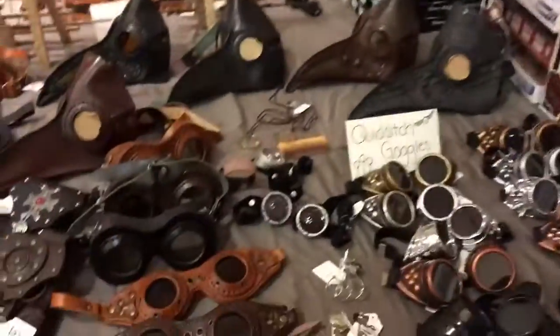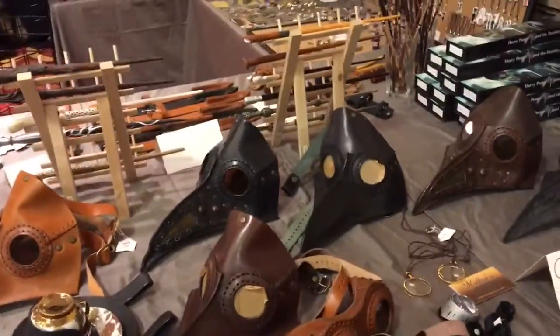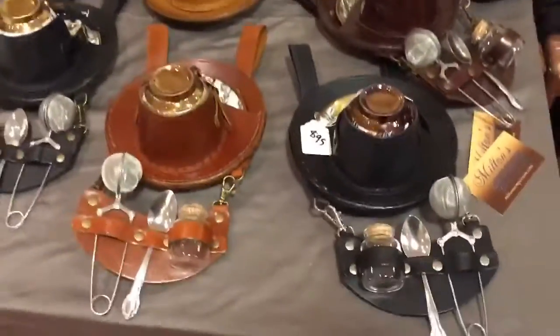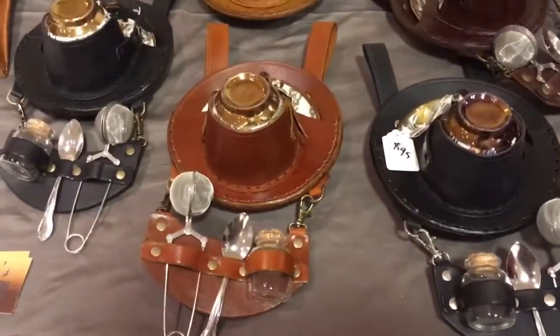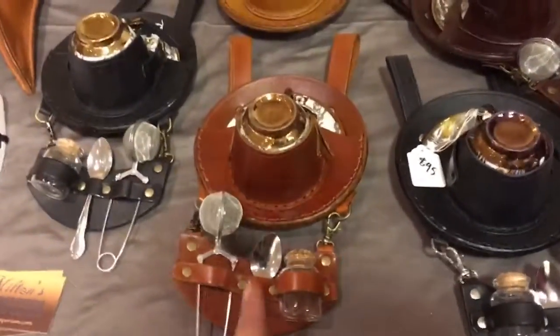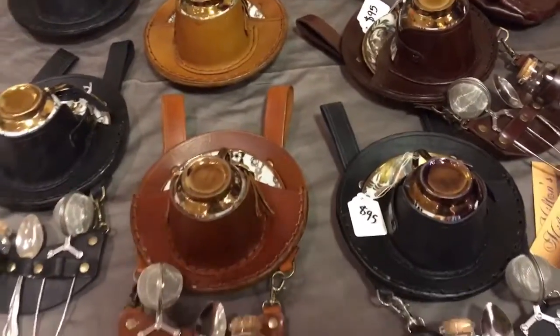I am now at Milton's Emporium — link in the down bar. They do a lot of leather work here. We have Quidditch goggles and plague masks. But for me, the most interesting thing is the tea party holsters. I'm not necessarily sure what to call them.